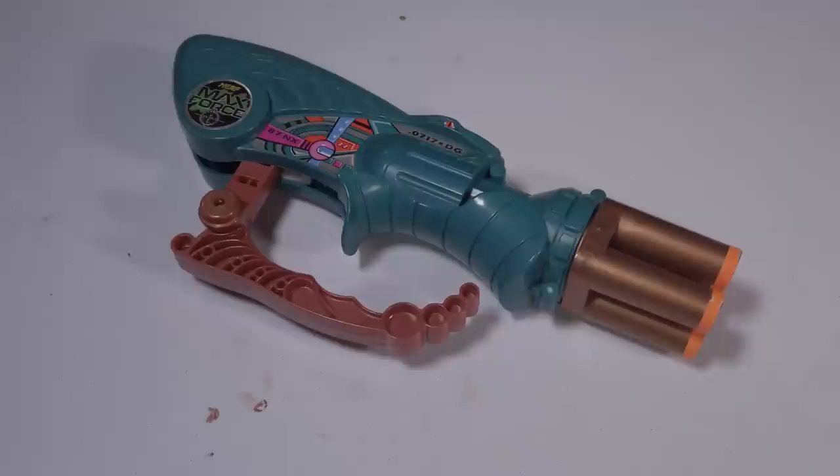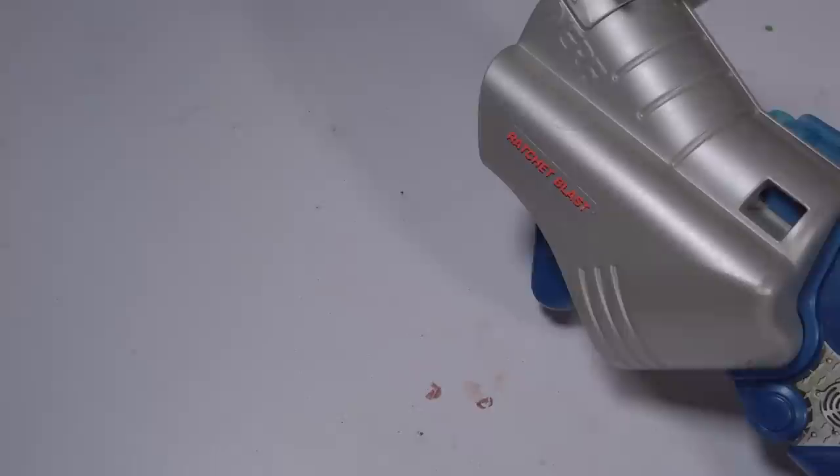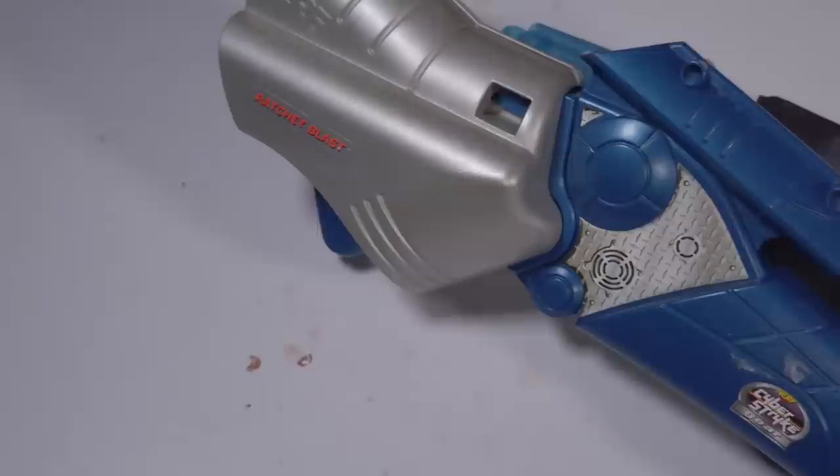Or the 1995 Nerf Sharpshooter, a really cool blaster that was a successor to the original Sharpshooter in the Nerf line. Or one of the coolest blasters ever, the 1997 Nerf Ratchet Blast from the Cyber Strike line — a break-action, one-handed vintage Nerf blaster.